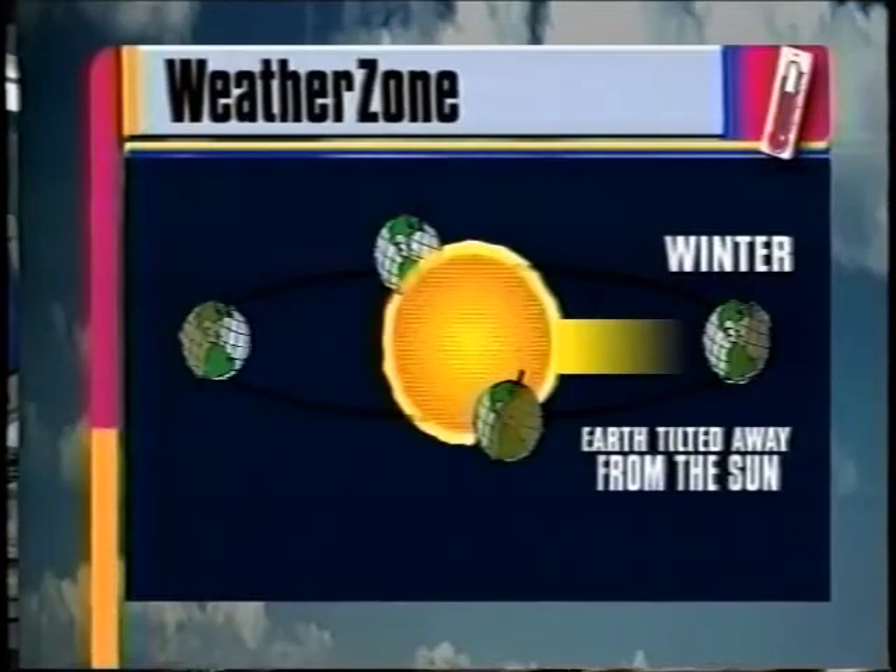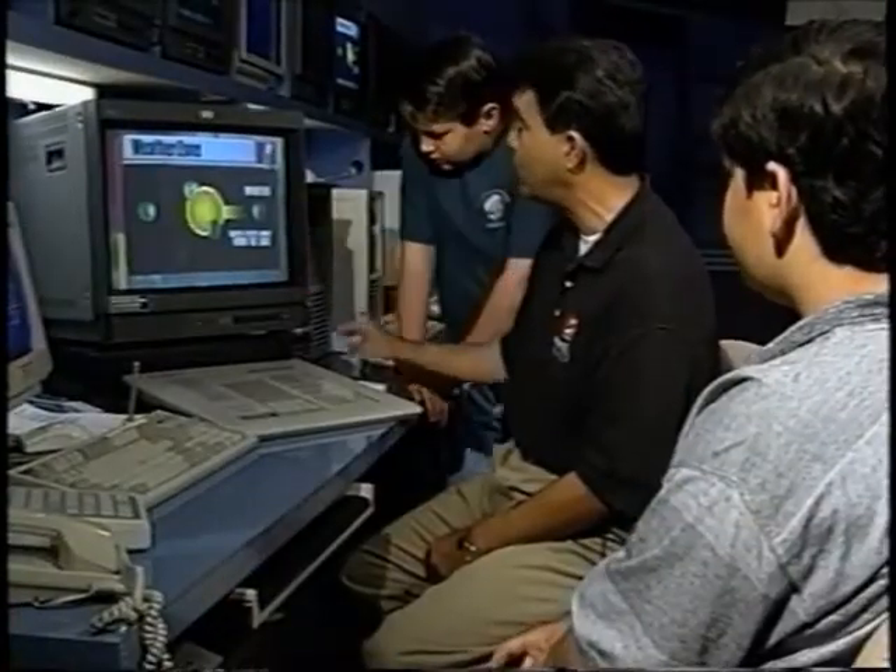Why is it colder in January? You've got to remember that the Earth is tilted on its axis. During the month of January, our part of the Earth is tilted away from the sun, so we get a smaller amount of direct sunlight, and that makes it colder.